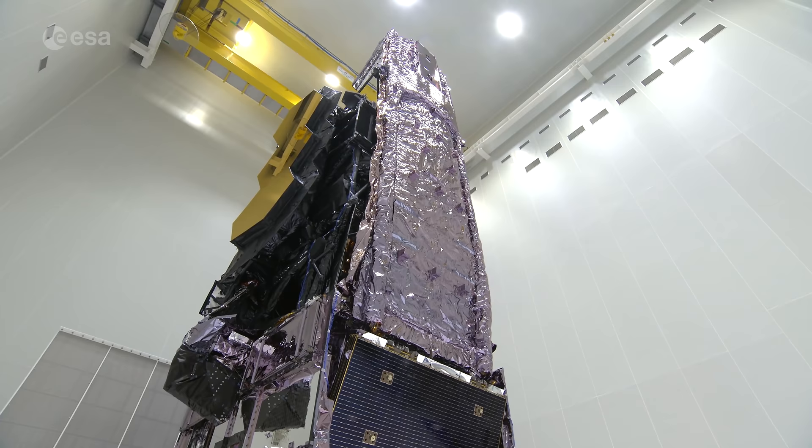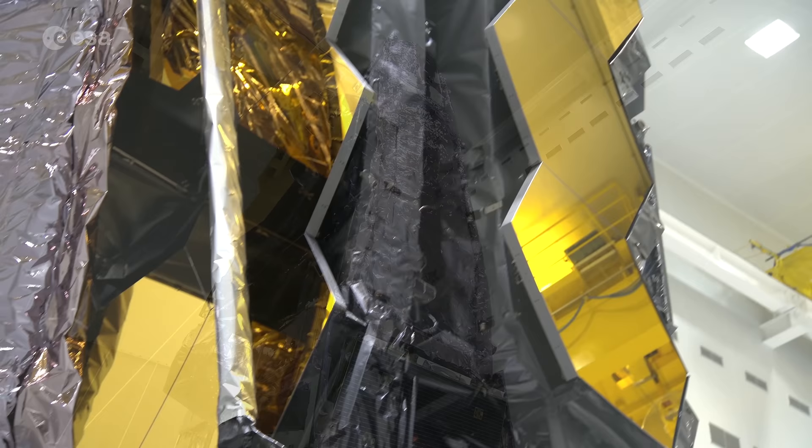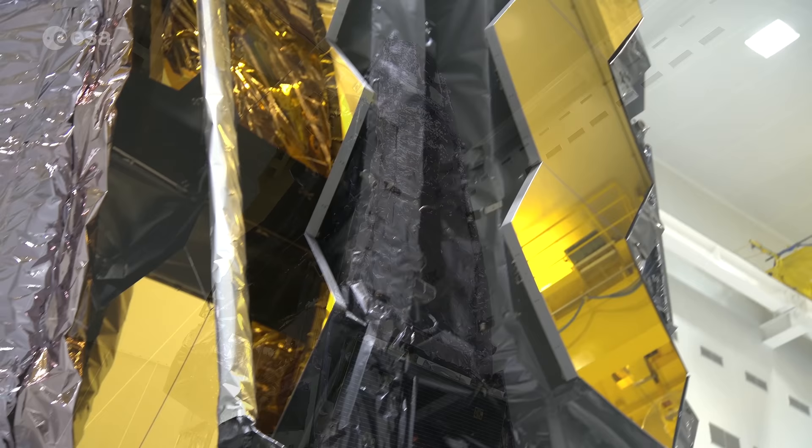It's taken more than 30 years of planning, designing and construction to get to this point. But it's going to be worth the effort. Like Hubble before it, Webb has the potential to transform our view and understanding of the universe.